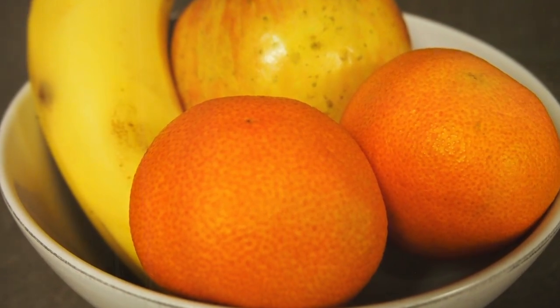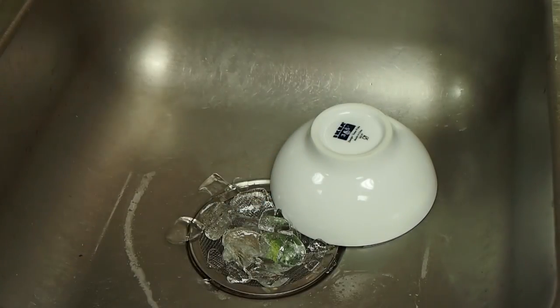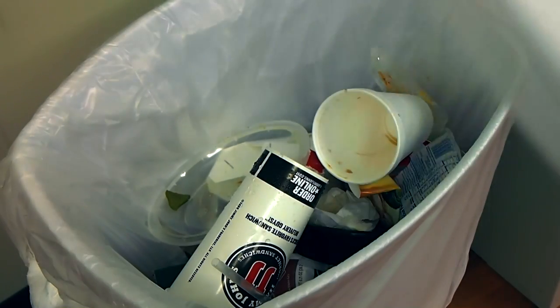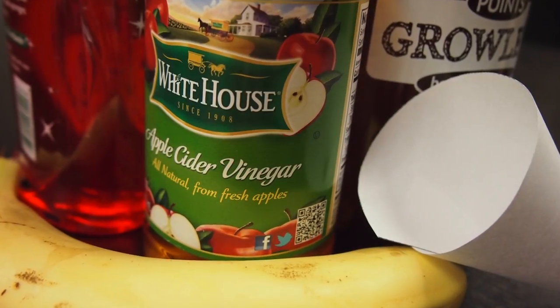To prevent fruit flies, store your fruit in a sealed place like the refrigerator. Keep dirty dishes out of your sink and clean your countertops. Also, remember to keep a lid on your garbage. Following these tips will keep your home fly-free.